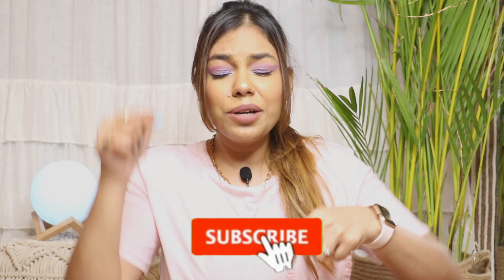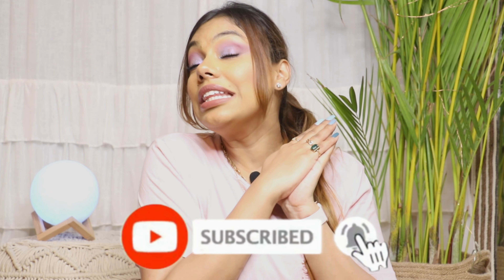Hello guys, welcome back to my YouTube channel, and for all of you who are new here, hi, I'm Shriya Agarwal and I am here to entertain you with my fashion and beauty tips. If you haven't subscribed to my channel yet, please do it right now — it will mean the absolute world to me.